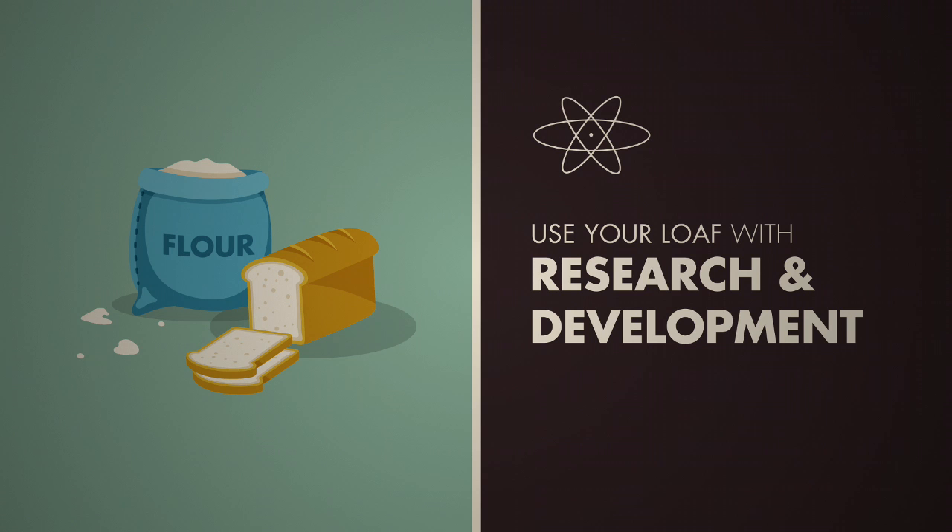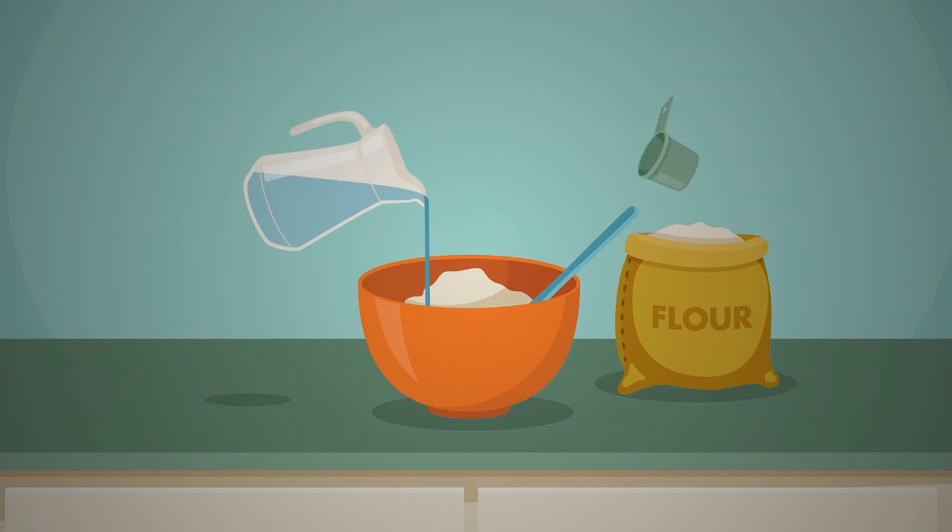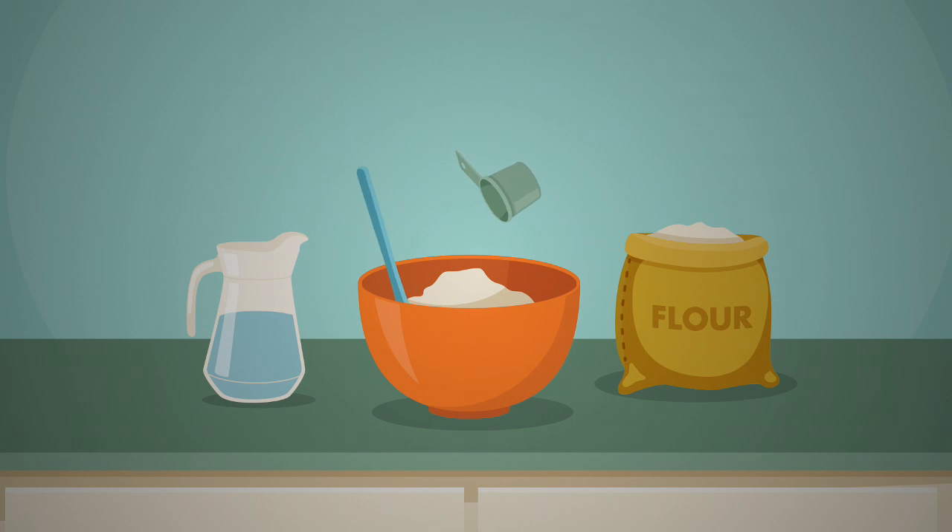This case study is designed to help you understand eligibility requirements for the R&D tax incentive. With growing consumer demand for healthier eating, Melbourne-based Baking Stuff decided to create a new, more nutritious bread.